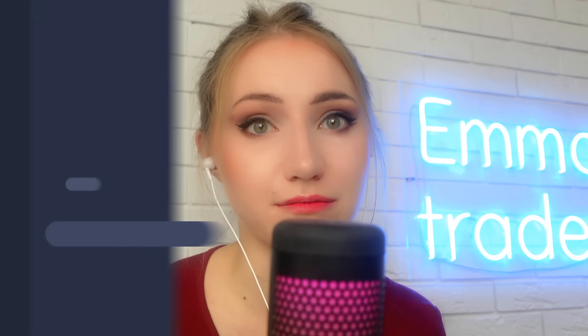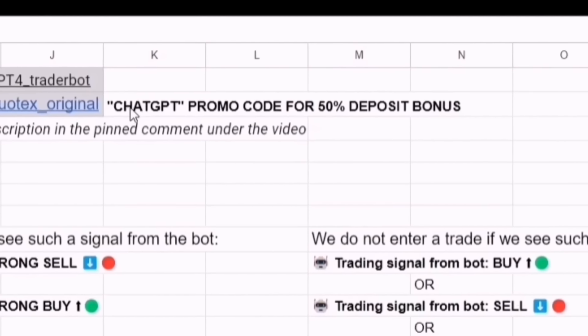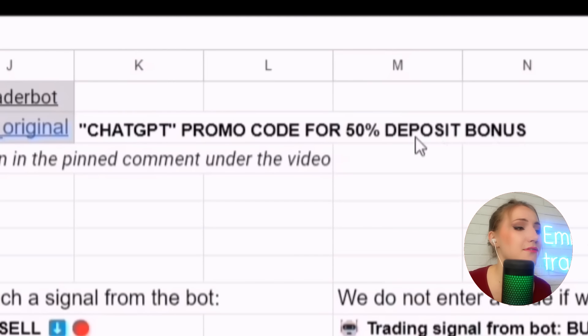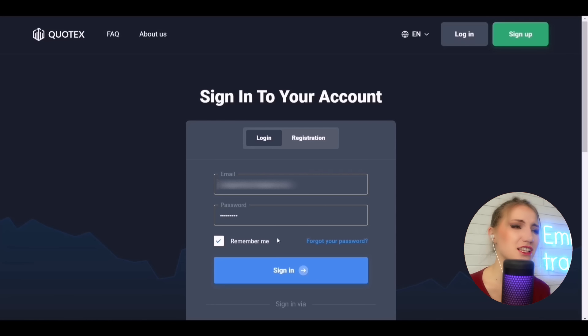Use only the links in the description under this video or in the bot registration window. There is also a promo code 'ChatGPT' which gives a 50% bonus to your deposit balance — a very good bonus to start trading. Everything can be found in the description: the link to the bot and the link to the broker.